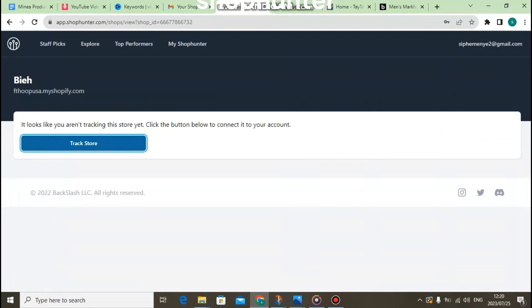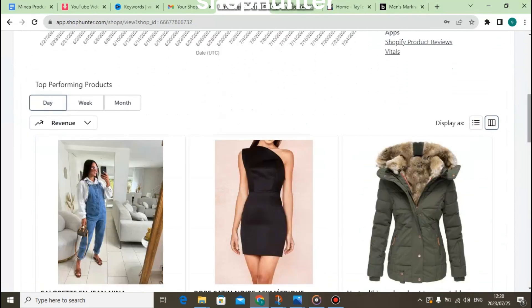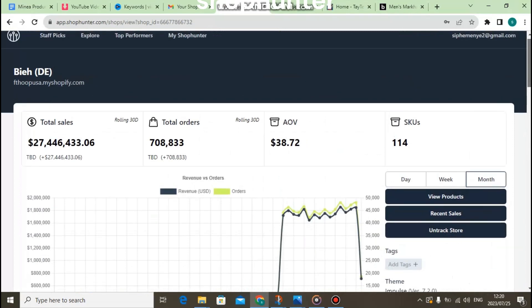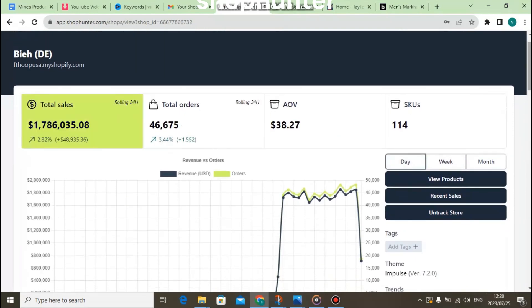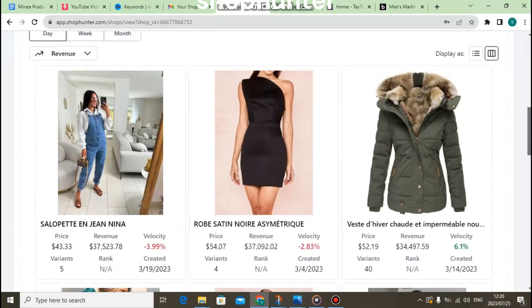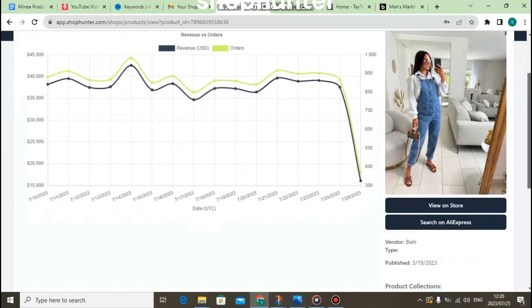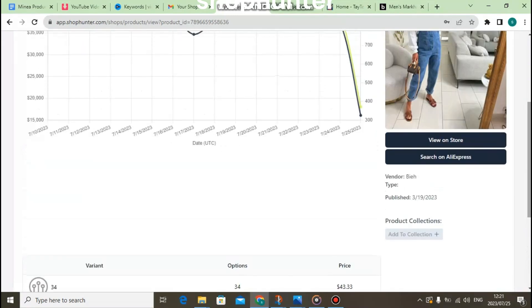You can also see the images of the stores and what kind of products the store is selling. When you check a specific store using ShopHunter, it will give you the total sales, the rolling 24 hours, total orders, and the ROI of the store. You can also check the recent sales, view the product, check the daily revenue, and the number of orders during the day.